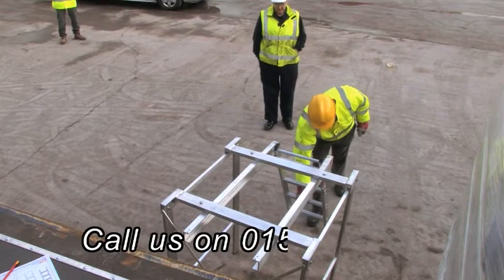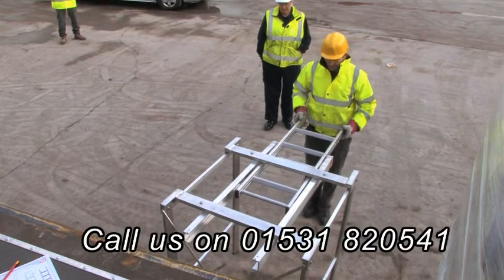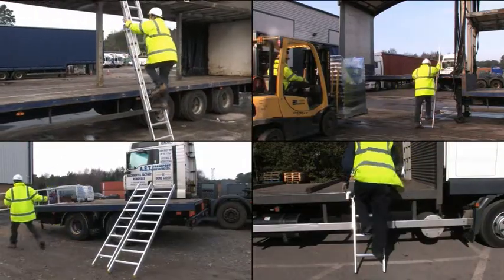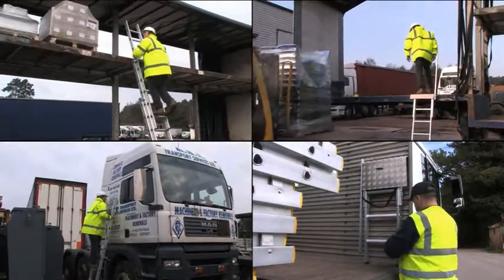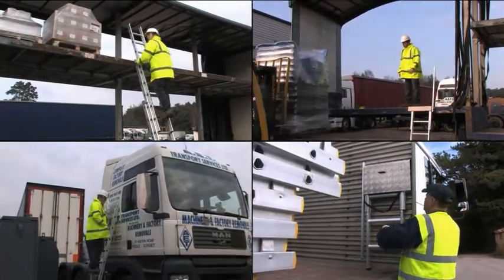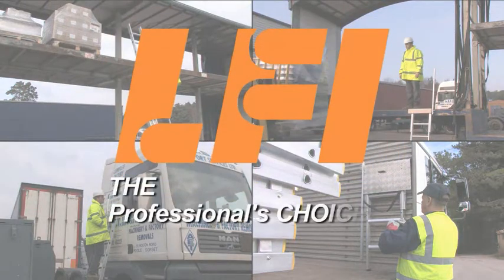Safe access to loads and the vehicle itself can be tricky, and LFI can help you design the right solution to meet your specific needs. Whatever your access needs in transport operations, LFI can supply them. LFI – the professional's choice.